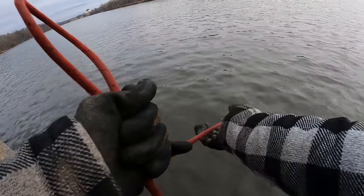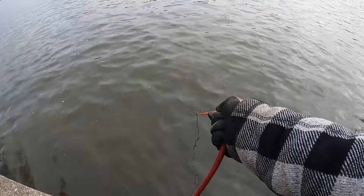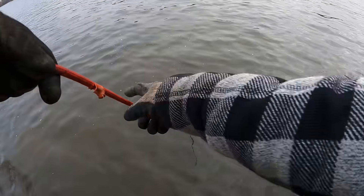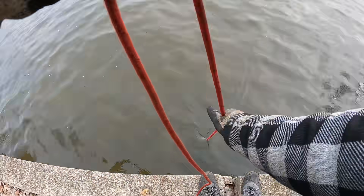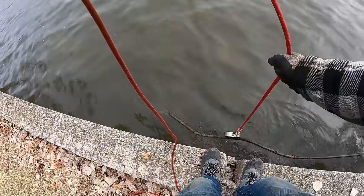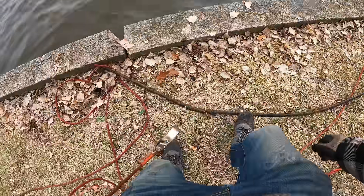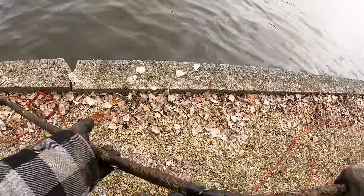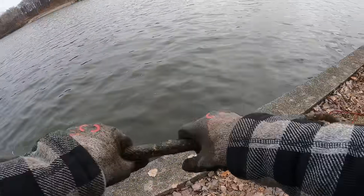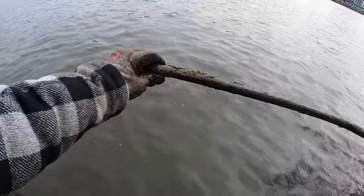Oh, that feels heavy - I think we got something here. Oh yeah baby, we definitely have something. We are dragging something from way out there. What is this? Whoa, what in the world is that one you guys? What even is this - looks like just some kind of... get off there, look at this. It's spitting everywhere. Maybe some kind of water pipe or something. I have no idea - always makes me wonder how does stuff like this even get in here, like where does this come from?